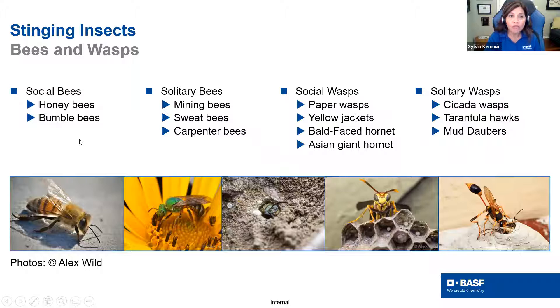The group is divided by how they live. We have the social or eusocial bees — honeybees and bumblebees. We have solitary bees — meaning they don't live in a colony — like mining bees, sweat bees, and carpenter bees. When we get to wasps, we have a similar segregation. Social wasps that live in a colony include paper wasps, yellow jackets, bald-faced hornets, and Asian giant hornets. We also have quite a few solitary wasps, and in a perimeter situation those might be cicada killers, tarantula hawks, and mud daubers. They are a beneficial group, however, anytime you mention a wasp to somebody, the word 'wasp' or 'hornet' creates a fear factor with customers.